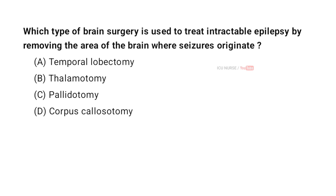Which type of brain surgery is used to treat intractable epilepsy by removing the area of the brain where seizures originate? A. Temporal lobectomy. B. Thalamotomy. C. Pallidotomy. D. Corpus callosotomy. And the correct answer is A. Temporal lobectomy.